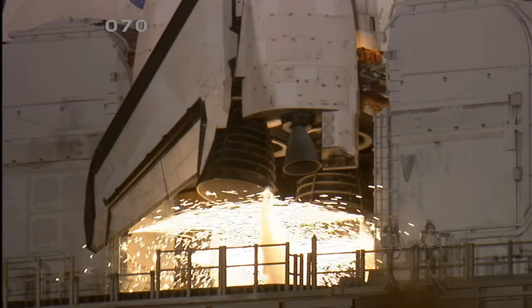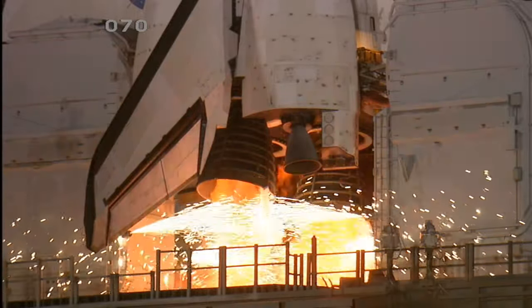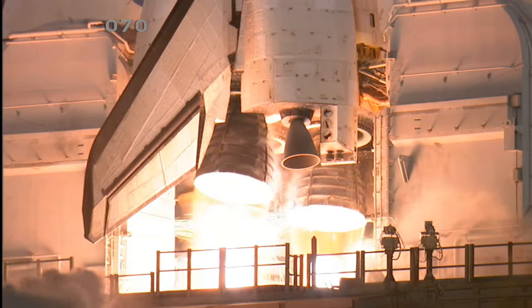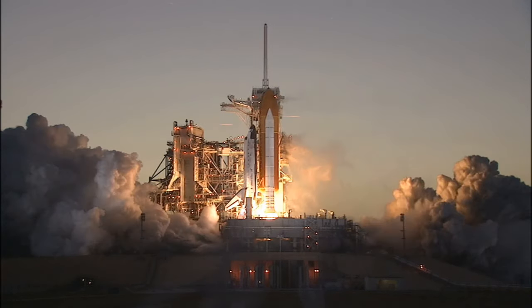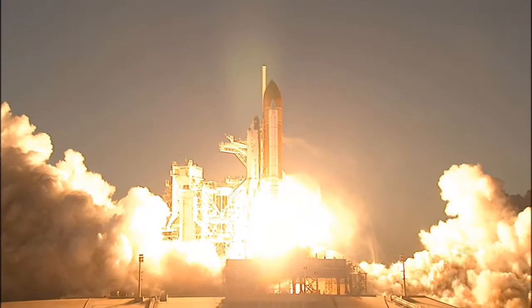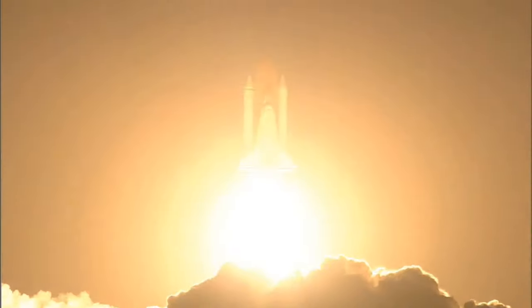12, 10, 6, 5, 4, 3, 2, 1 — and booster ignition and liftoff of Space Shuttle Discovery, taking the space station to full power for full science.